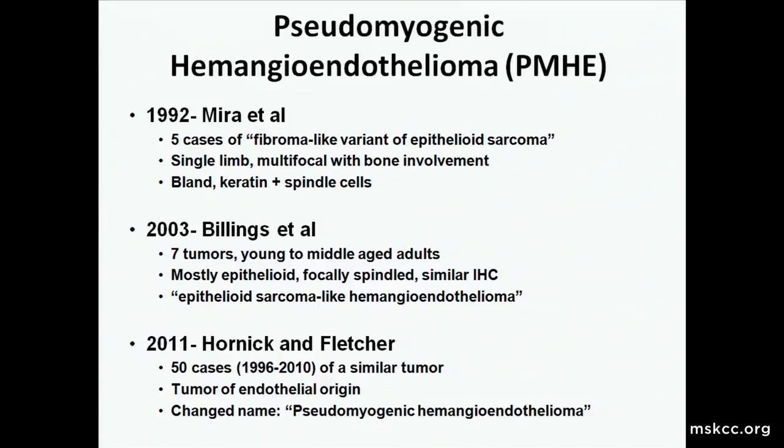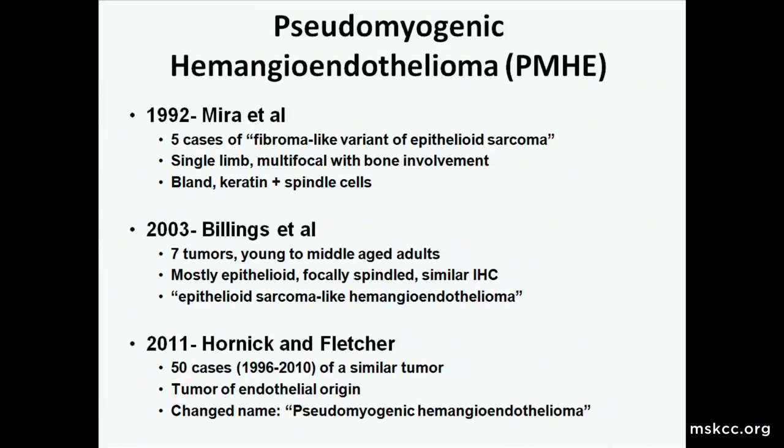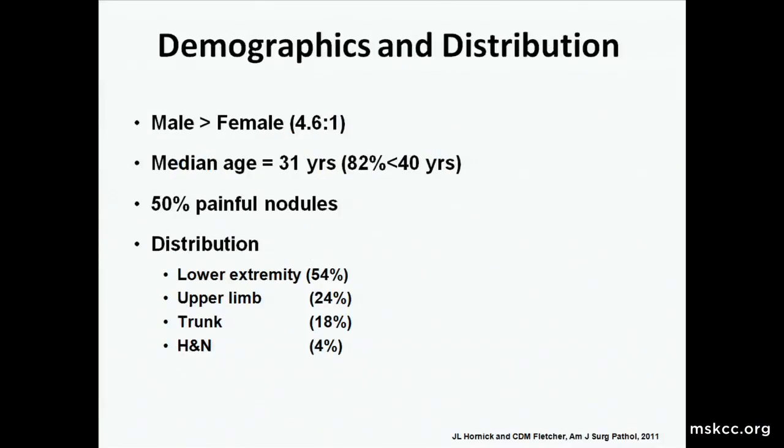Since 2011 it's been called something else yet again. In a study of 50 cases of a similar tumor thought to be of endothelial origin — for a variety of reasons — the name was changed to pseudomyogenic hemangioendothelioma. I'm going to focus on that last study and run through the demographics, distribution, and prognosis. You should have a good handle on this entity when finished, after looking at about 15 pictures in the next 12 minutes.